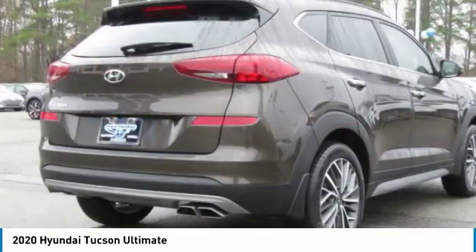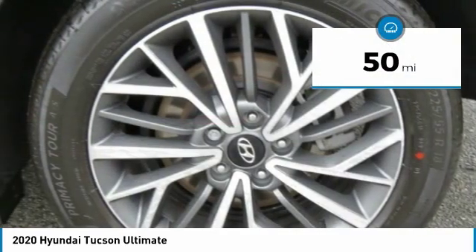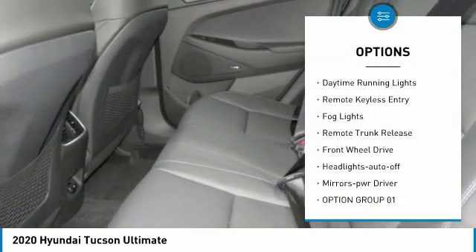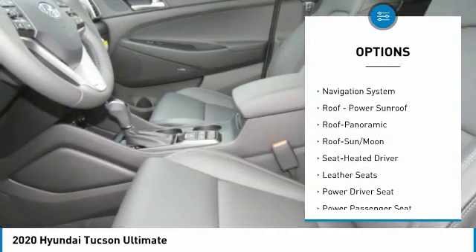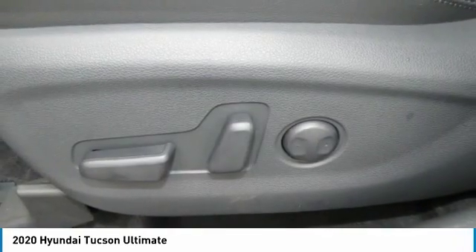It's the future of the crossover. This vehicle has less than 100 miles. Here are some of this vehicle's great options: aluminum wheels, heated side mirrors, traction control, daytime running lights, remote keyless entry, fog lights, remote trunk release, FWD, headlights auto off, mirror memory.